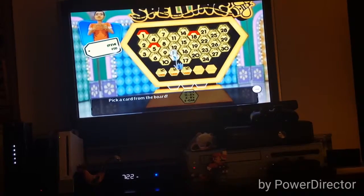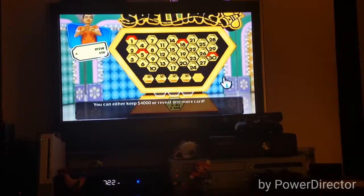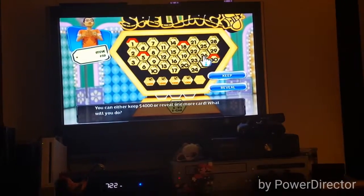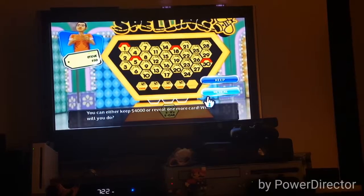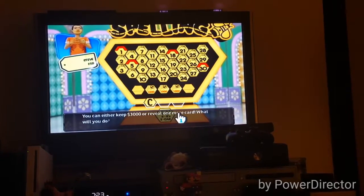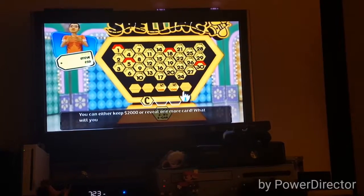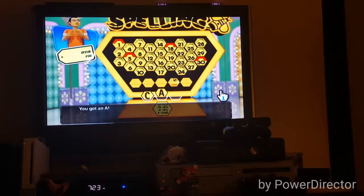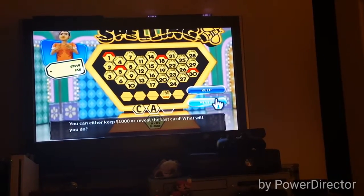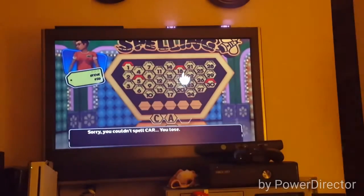Pick a card from the board. Pick a big number because you've got a lot of small numbers. You can either keep $4,000 or reveal one more time. Whoever wins the card at this game will move on. If everybody but one person wins, then they'll win; if not, we'll play off or something. So you've got to go to reveal because keeping doesn't mean anything. You've got a C. You can either keep $3,000 or reveal one more card — reveal. So unless that's an R we lose, or one of these two cards that say CAR. You've got a C. Sorry, you couldn't spell CAR. You lose. Well, there's how to lose a Spelling Bee.